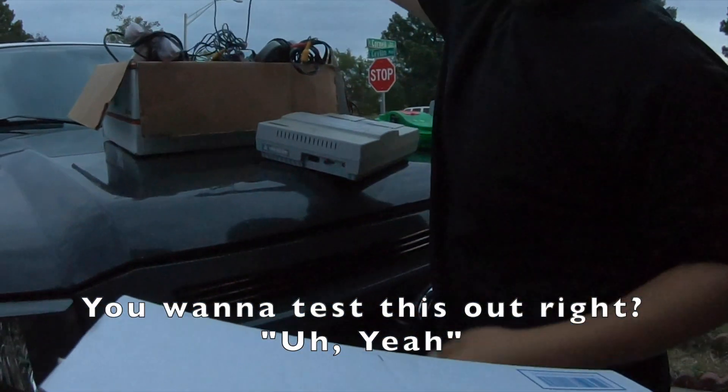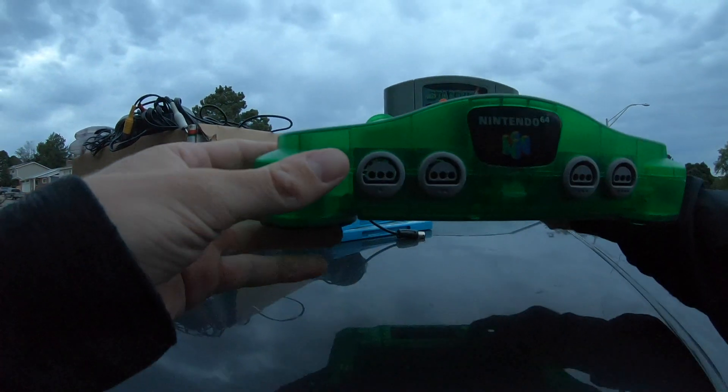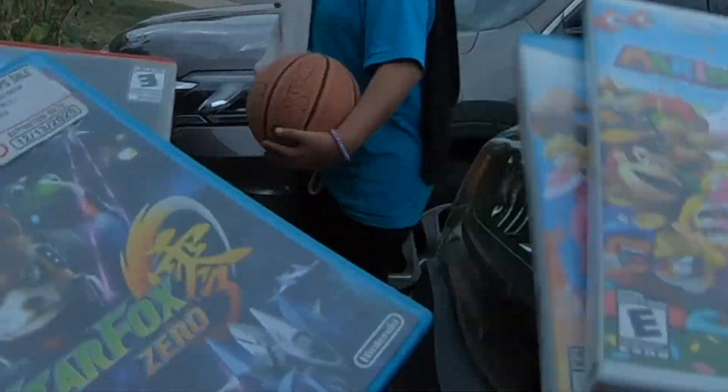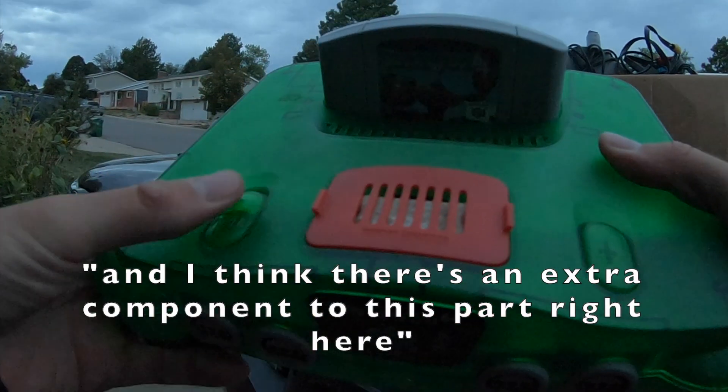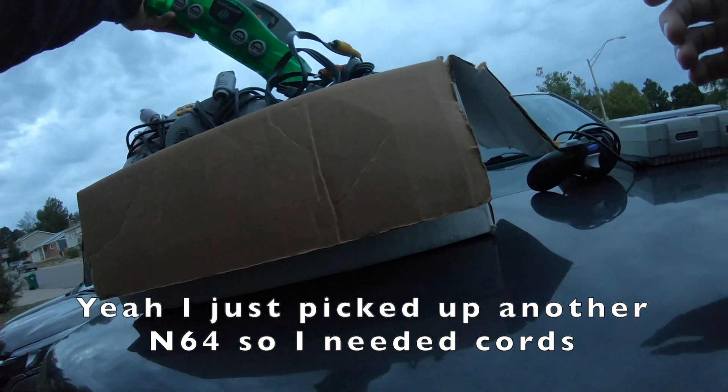Hey, you want to test this out? Yeah, I'll take a look through this. I think there's an extra component for this part right here. Oh, an extra quarter? Yeah — I just picked up another N64 so I needed cords. Alright man, cool. Thank you, have a good night!